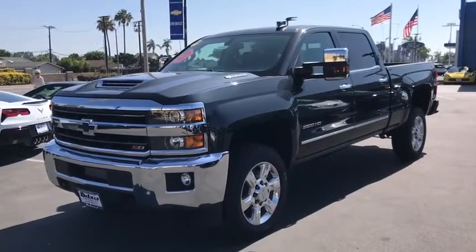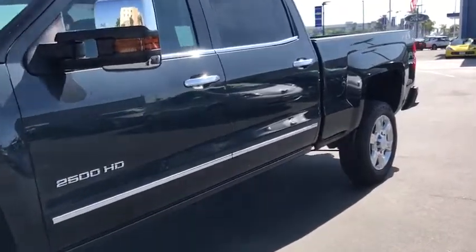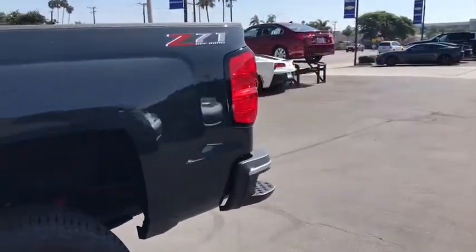You are going to love the 2019 Chevrolet Silverado 2500 HD. This pickup truck pulls unlike any other. Here are some of this vehicle's great options.